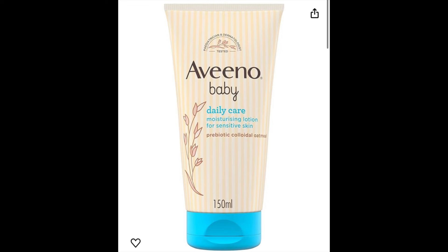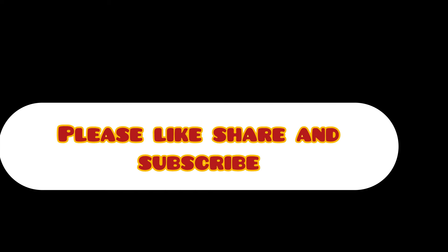For shampoo and for bath as well, I am using Aveeno baby products. So this is it. I will see you in the next vlog. Please don't forget to like, subscribe and share. Thank you, Allah Hafiz.